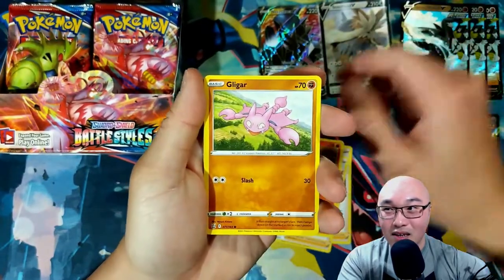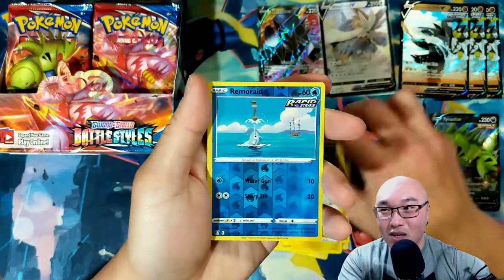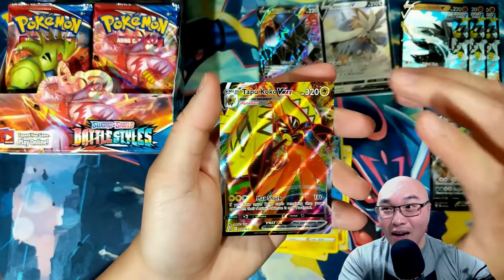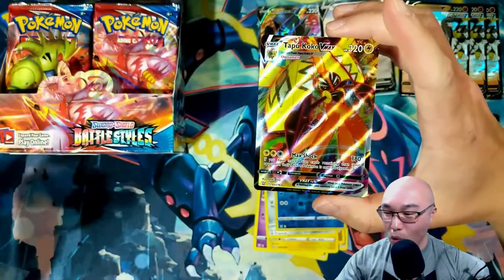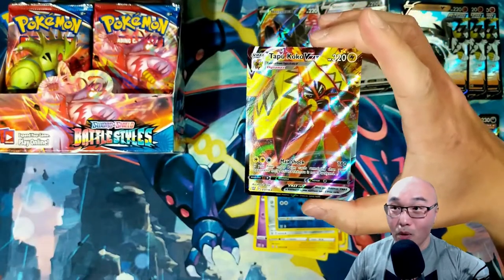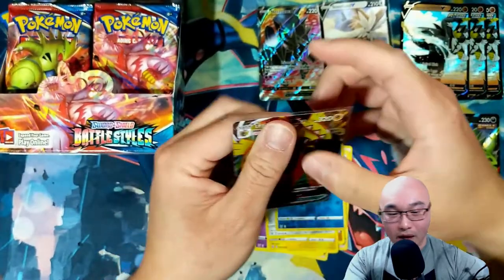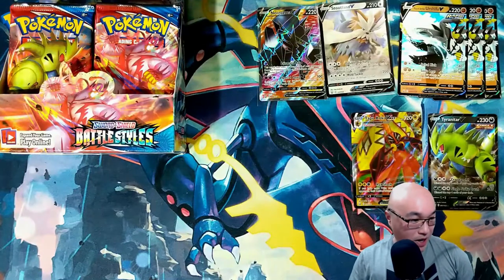Sandlit, Gliger, Baltoy, Clobbopus, Honedge — first holo Remoraid — whoa! We got a Tapu Koko V-Max! Let's go! We actually got a couple of Tapu Kokos so we are really looking for this — we can make a good deck with this V-Max.